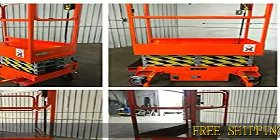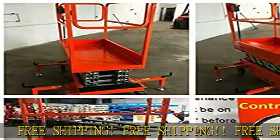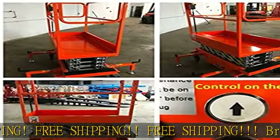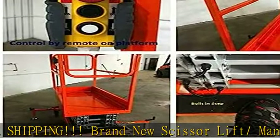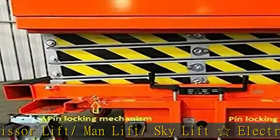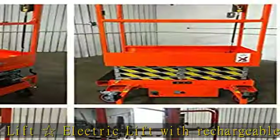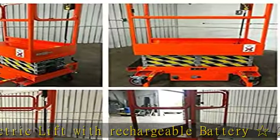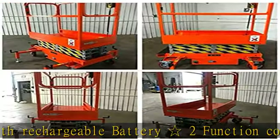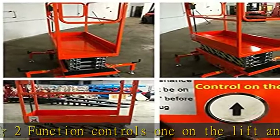Free shipping. Brand new scissor lift / man lift / sky lift — electric lift with rechargeable battery. Two function controls: one on the lift and a second remote on the platform. Adjustable supporting legs with pin locking mechanism. Maximum lift about 16 feet high. Built-in step for entrance, auto door shut mechanism, built-in forking slots for forking. Built for easy maneuvering. 650 pounds load capacity. Note: it is not a self-propelled scissor lift. The 16-foot height is with the rail.